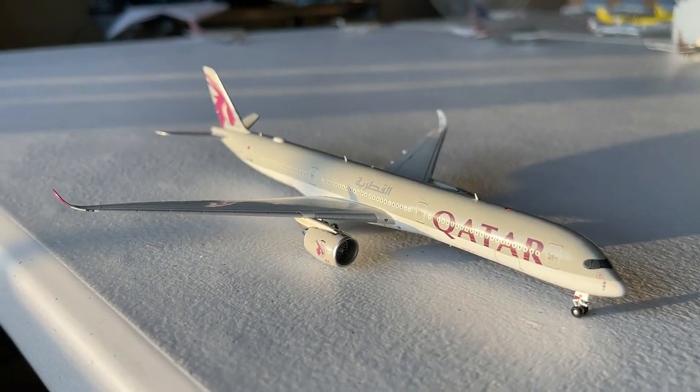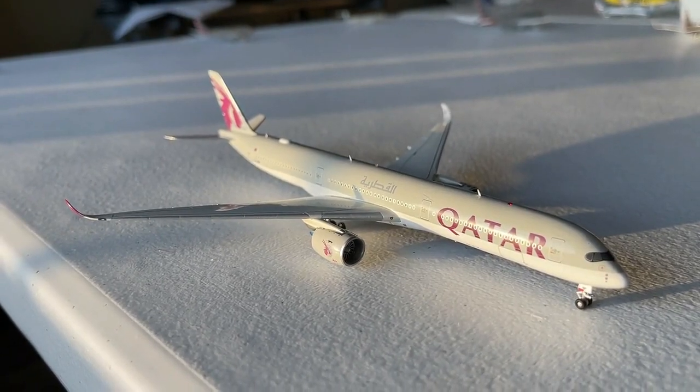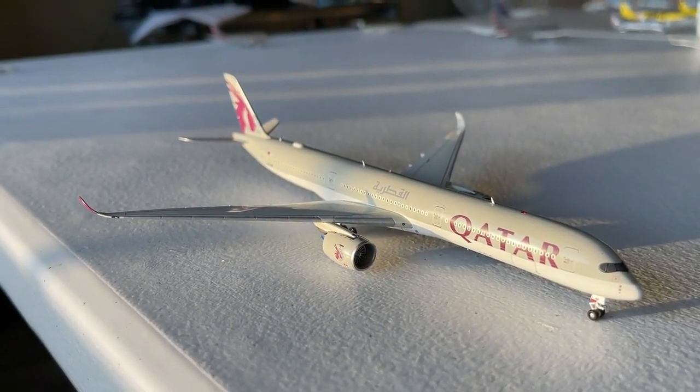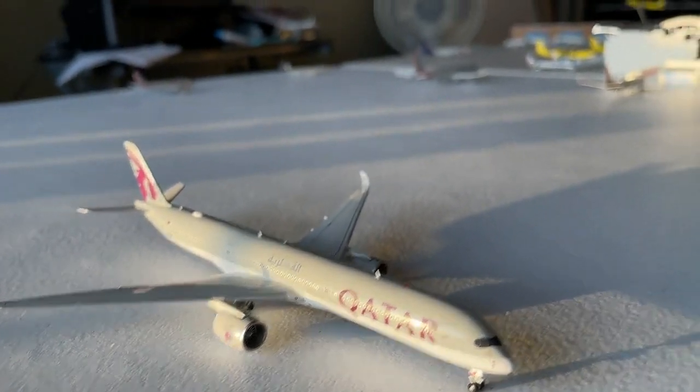Transitioning perspectives, we have the Qatar Airways Airbus A350-1000, making a non-stop service in from Doha. What a beautiful aircraft this is — I'm very glad to have it. It looks really, really nice. Great job by Aviation 400 on this model — so nice.